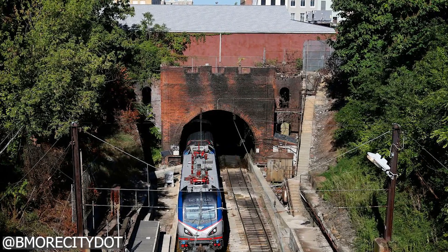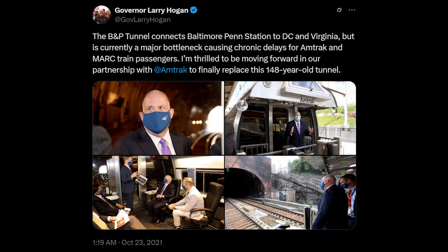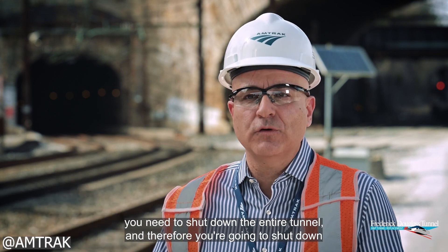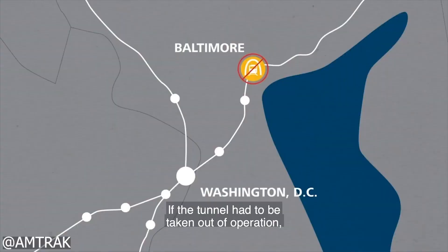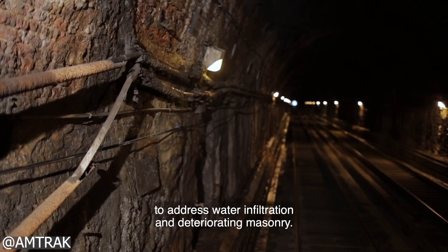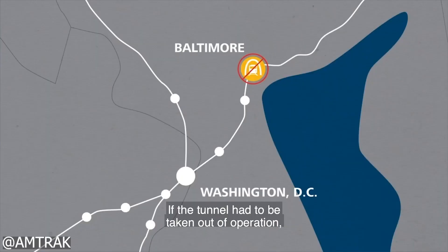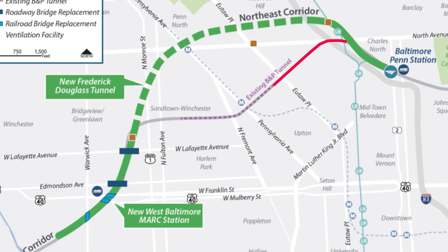A particularly sharp curve inside the tunnel is a key contributor to this slowdown, creating one of the worst bottlenecks in the entire NEC. Four tracks are reduced to just two inside the B&P tunnel, limiting capacity and causing frequent delays. This chronic congestion impacts over 10% of weekday trains and occurs on nearly 99% of weekdays. Moreover, the tunnel's outdated design prevents the installation of modern fire and life safety systems. Because the B&P tunnel is a single tube, any maintenance work on one track requires shutting down both tracks, effectively halting all train movement through the tunnel, affecting more than 19,000 daily commuters and disrupting national rail connectivity.